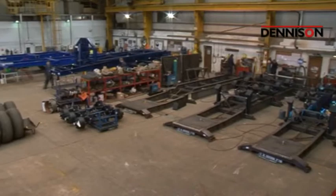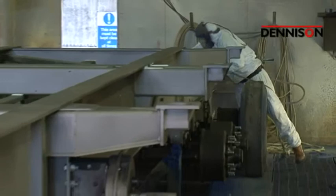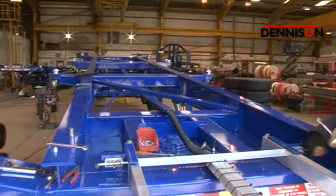Denison's factory in Lancaster finishes all trailers for the UK, Ireland, and the rest of Europe. Denison's experienced and highly skilled employees fit the running gear, followed by shot-blasting and painting. All trailers are painted with both two-pack primer and topcoat, and baked to a temperature of 60 degrees in our high-efficiency ovens, allowing Denison to offer a five-year warranty on the paint.